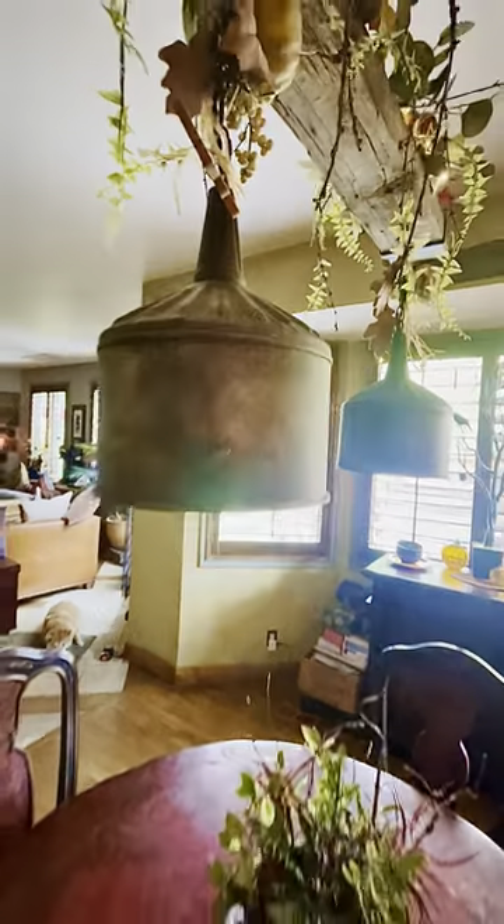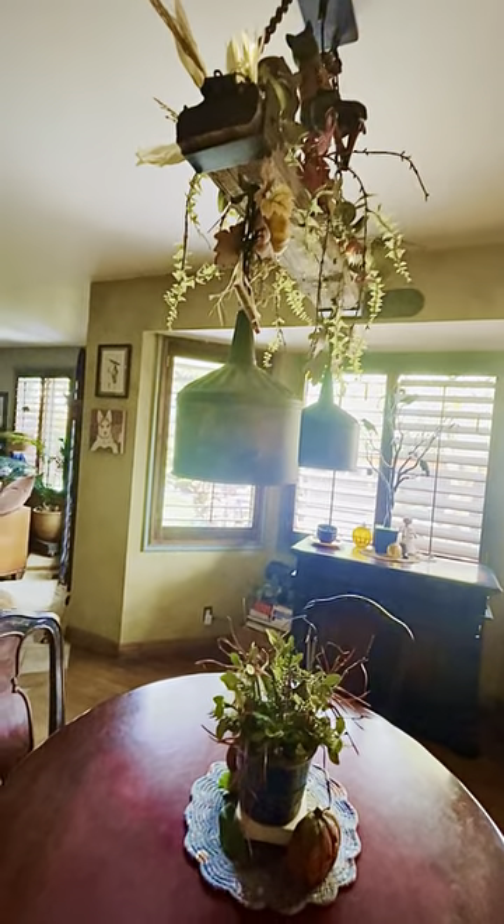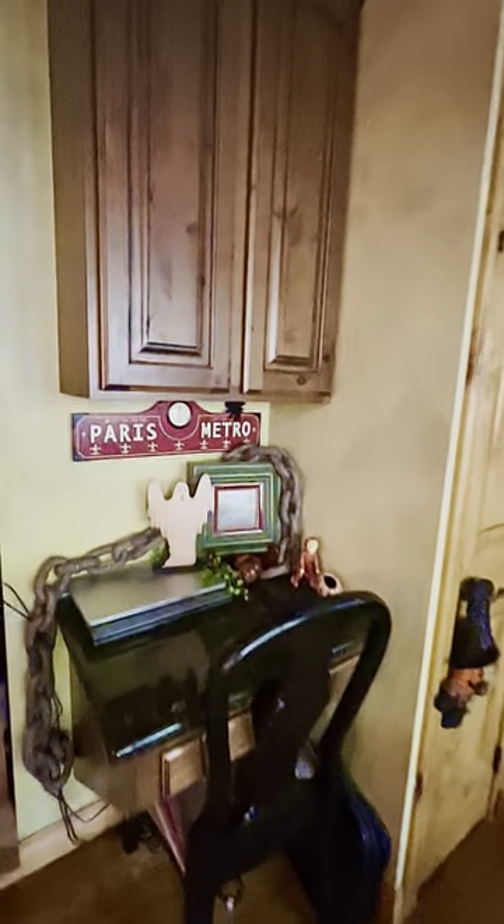I have bugs everywhere. I kind of take my inspiration from my favorite movies — this one with the Bugs's Creepshow, and the flies I believe were Amityville, so I've got some flies in different spots. But I love a vintage look — like these little paper mache things, I think they are literally so cute. That reminds me of my nephew when he was little. I just like having that cute little old-fashioned vintage look.